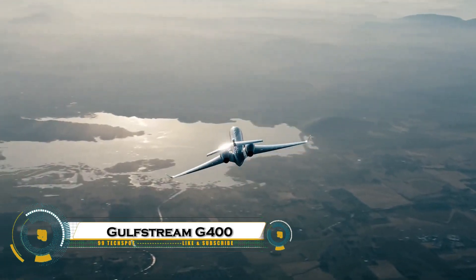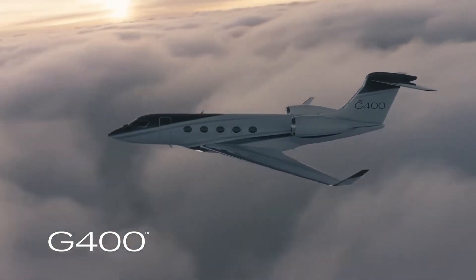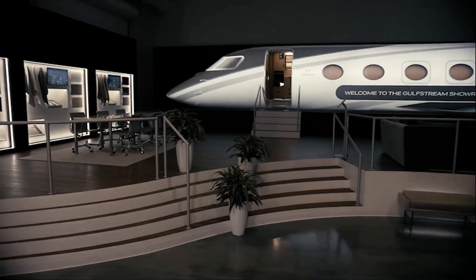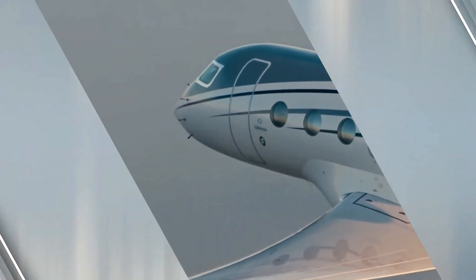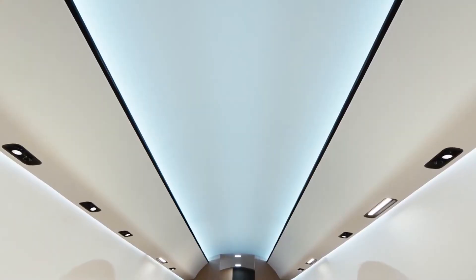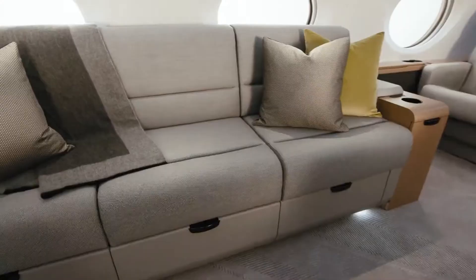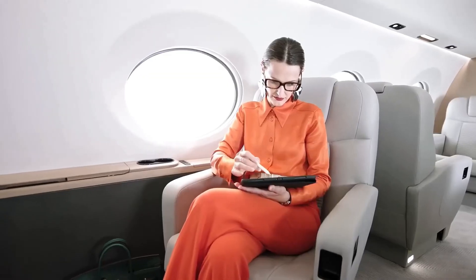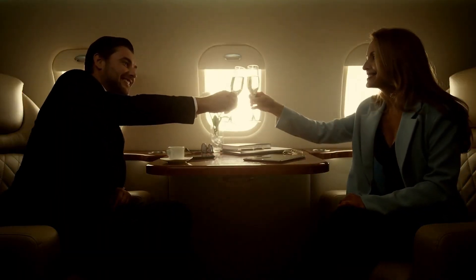The Gulfstream G400 is a cutting-edge business jet designed for long-range travel, luxury, and efficiency. With a range of 4,200 nautical miles (7,778 kilometers), it can fly nonstop between major cities like New York and London. Powered by two Pratt & Whitney PW 812GA engines, it delivers impressive speed and fuel efficiency. The spacious cabin features customizable layouts, advanced Gulfstream Symmetry flight deck, and next-generation avionics for smooth, safe flights. With reduced emissions and state-of-the-art comfort, the G400 is redefining the future of private aviation, making it an ideal choice for executives and luxury travelers.